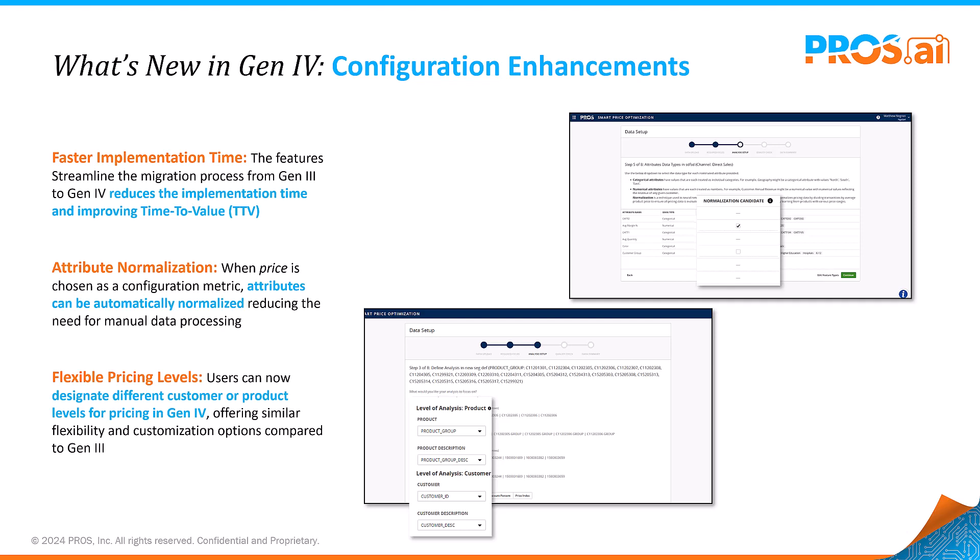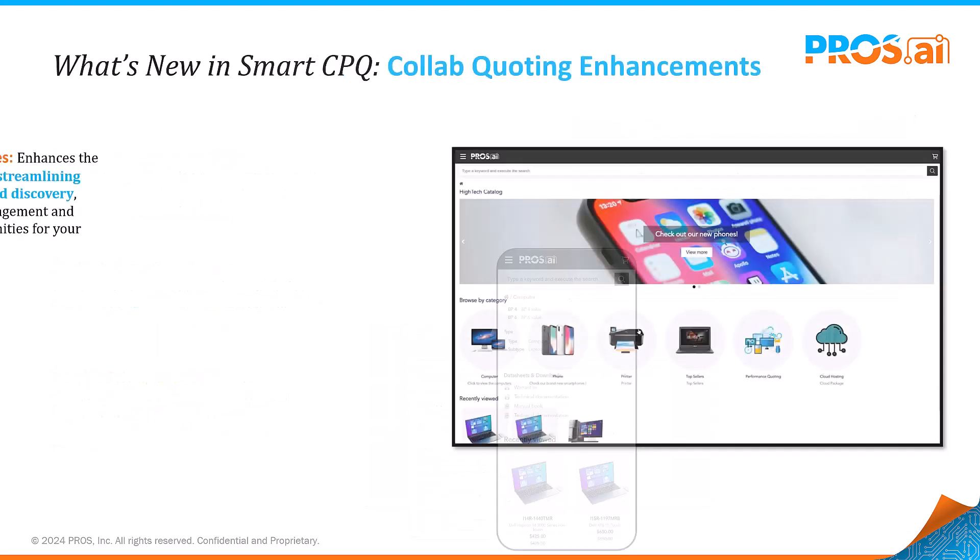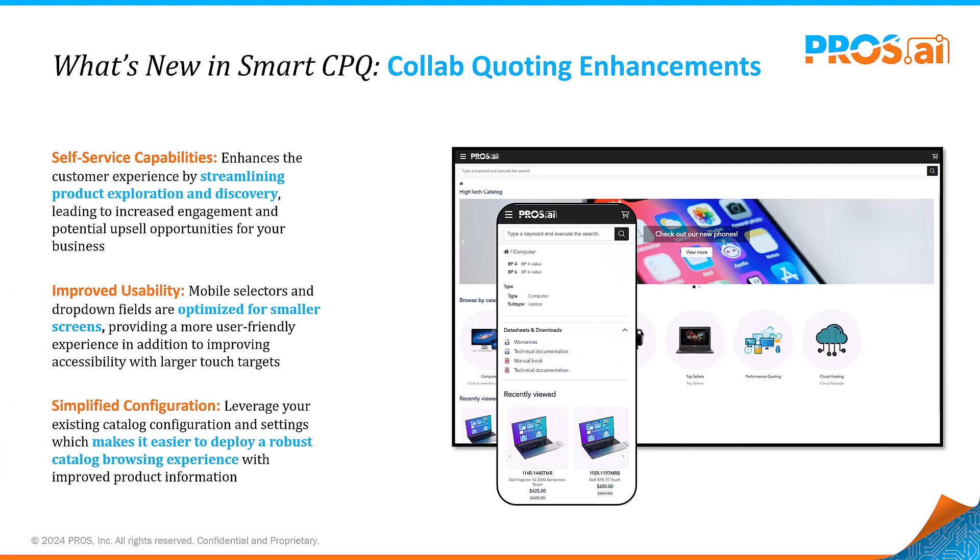Accelerating your journey to value with AI handling the heavy lifting. Let's shift gears to how we've been improving customer engagement through collaborative quoting. With Smart CPQ's collaborative quoting, we've prioritized user experience to optimize product exploration and quoting processes.